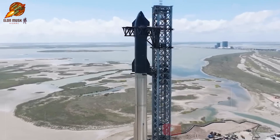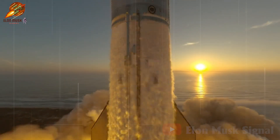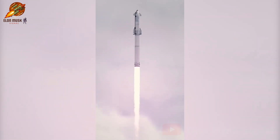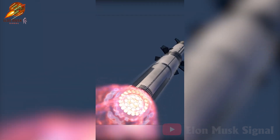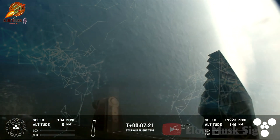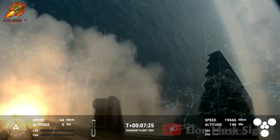Standing at an impressive height of 122 meters, the Starship rocket has undergone four test flights since April 2023, with each flight bringing substantial improvements over the previous one. Starship's first flight in April 2023 encountered an issue when the rocket's two stages failed to separate, leading to an early termination in less than four minutes. However, in the most recent flight on June 6th this year, both the super-heavy booster and Starship achieved their primary goal, landing in the designated ocean area.